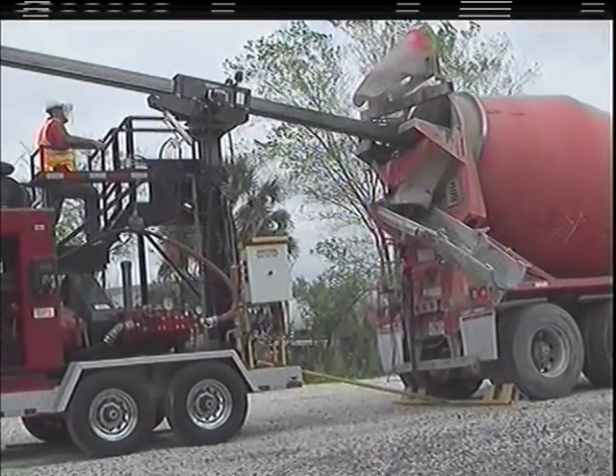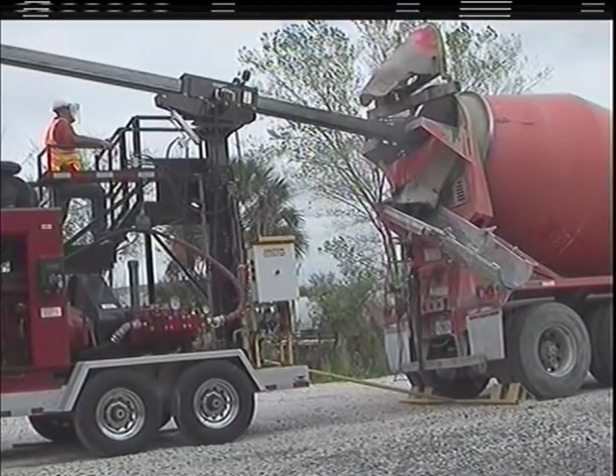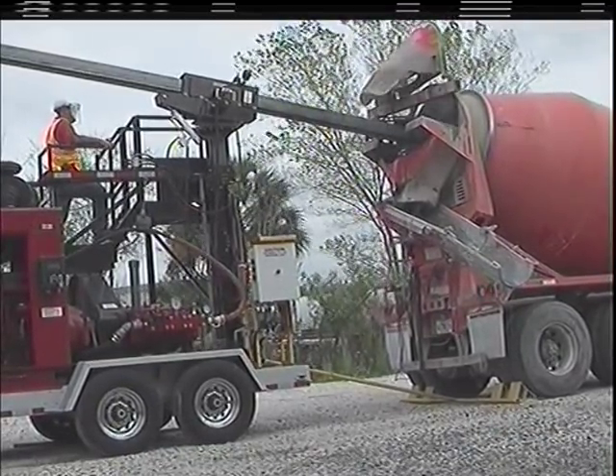The company specializes in concrete cutting, utilizing automated high-pressure water systems, and has cut over 10 million square feet of concrete.